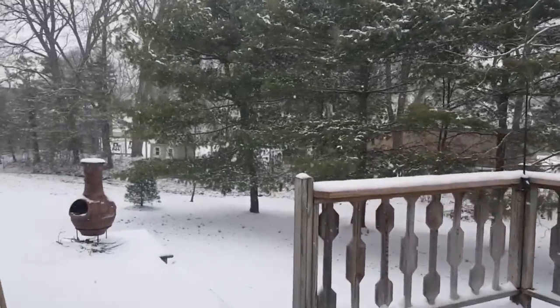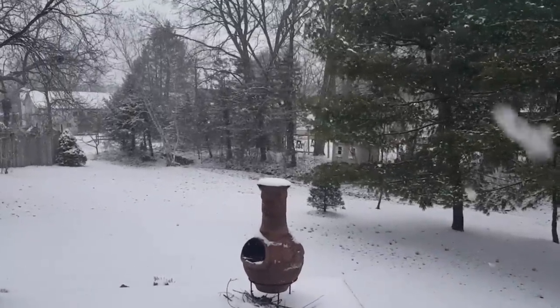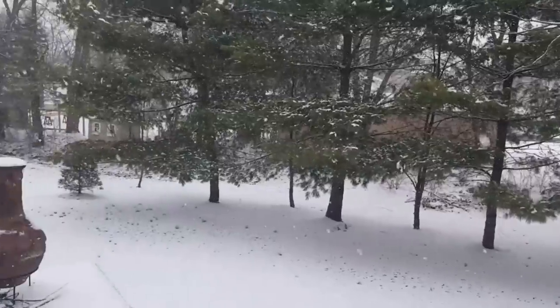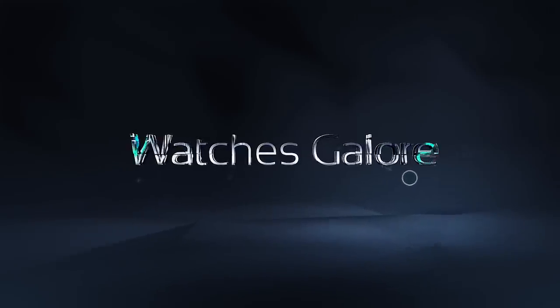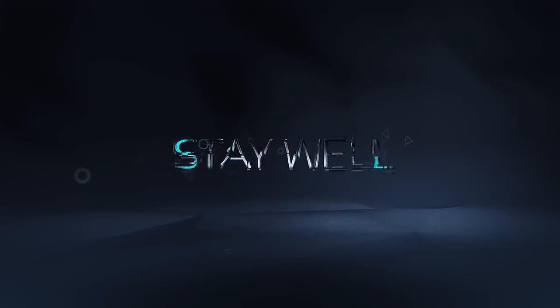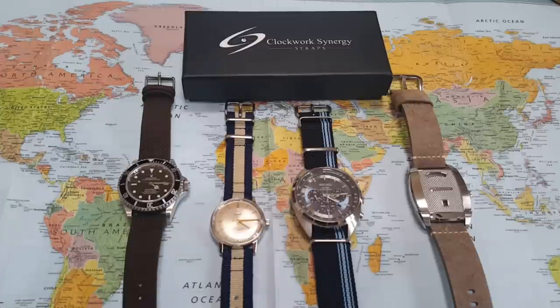Check it out — this is off my deck, the first day of spring, and it's snowing! Hi everybody, welcome to Watches Galore, my name is Scott. What do you think of that beginning — snowing on the first day of spring here in Pennsylvania? I've got cabin fever, I'm ready for summer, that is for sure.